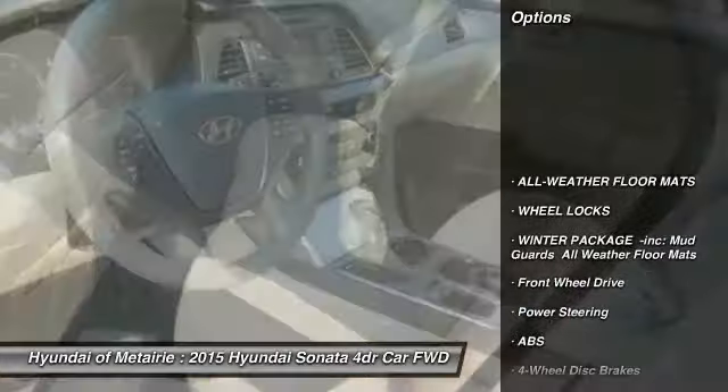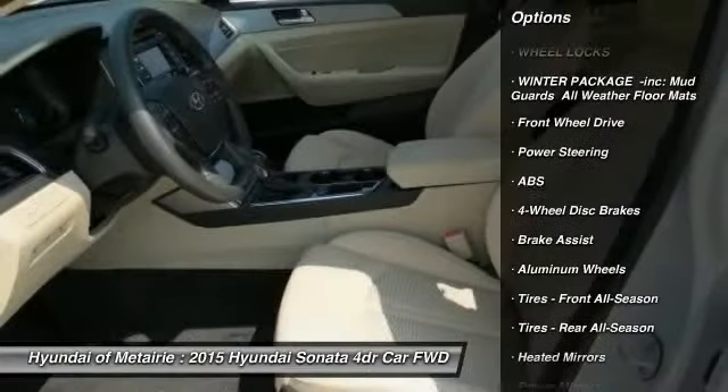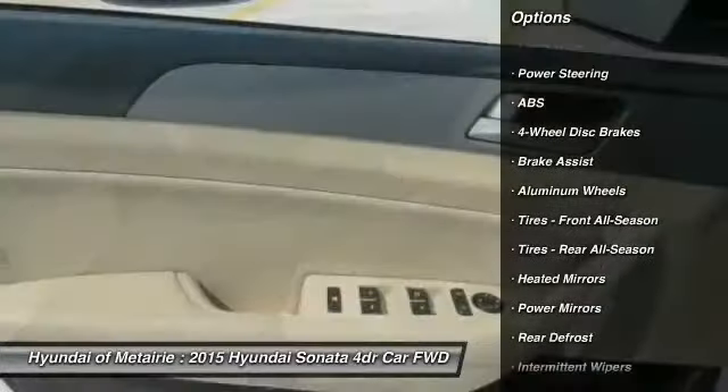Stability control, traction control, keyless entry, steering wheel audio controls, anti-lock braking system, Bluetooth.